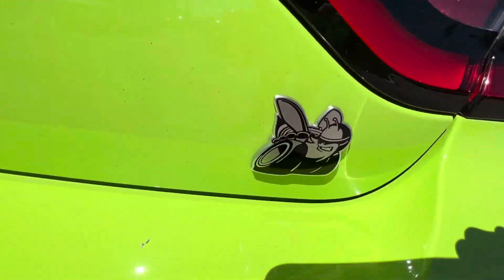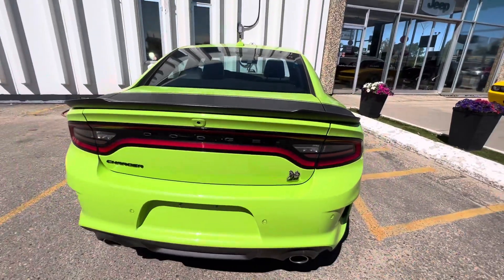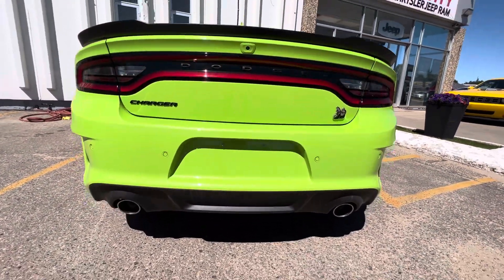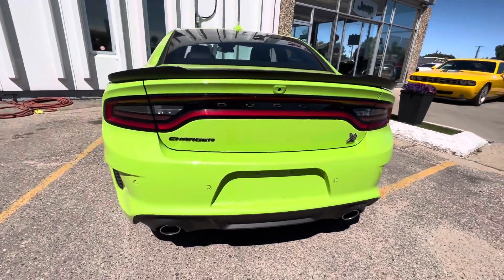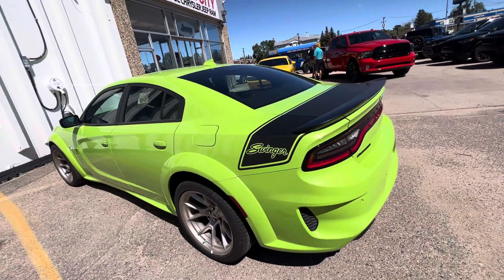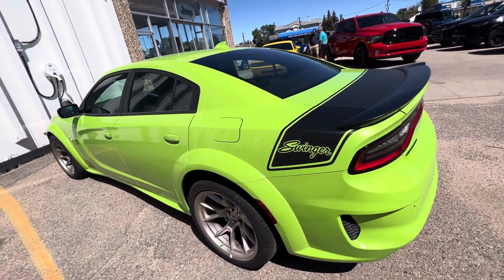We've got to get this one cleaned up — just came in. Those are the best tail lights in the business. You're gonna be seeing a lot of the back end of this one in traffic — oh, that's nice. Do you love this color or do you hate it?